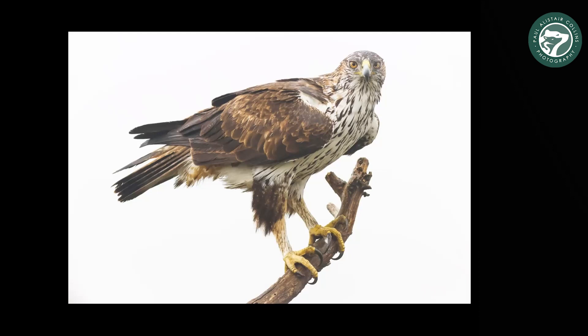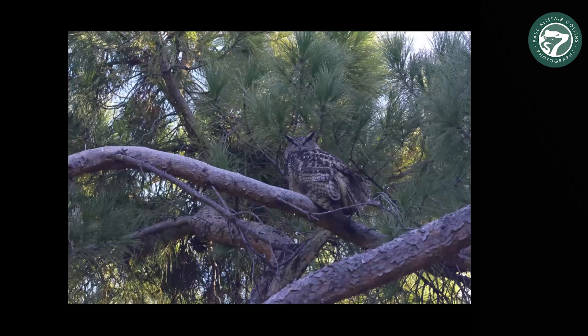Usually you see them as a speck in the sky, but to see them that close — like bearing east of the way — it's incredible. And then just a record shot of one of the eagles, the largest of the European species.